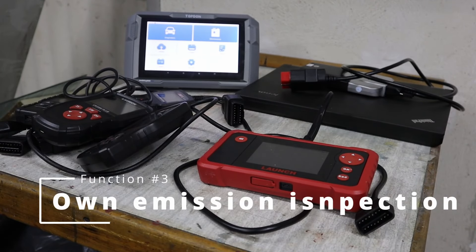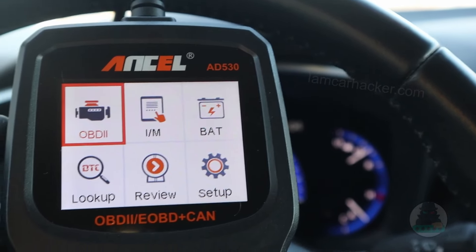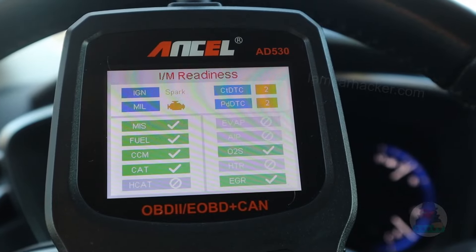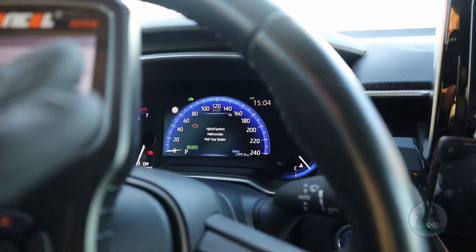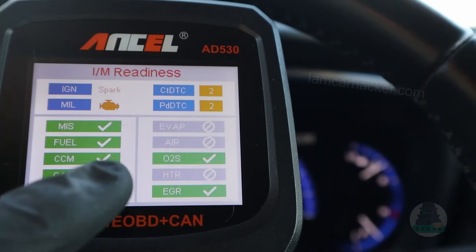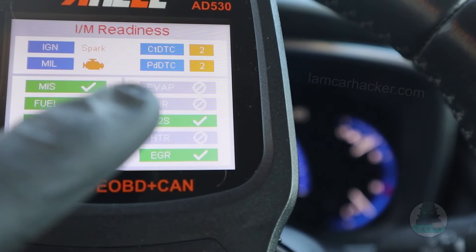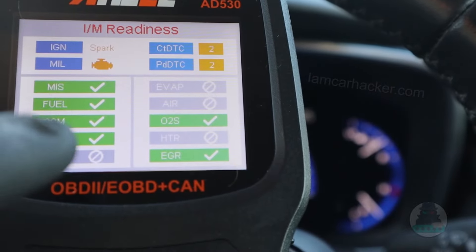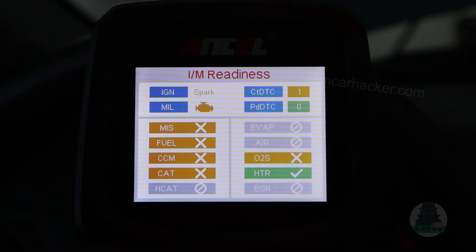Another cool feature you can use your OBD scanner for is doing your own emission inspection. In most places in the world you are required to take a state emission inspection once a year or every two years. If you are unsure whether your vehicle will pass, you can do your own inspection check at home with just a simple code reader. Plug in your code reader and use the IM Readiness function, which displays the status of your emission-related systems. You will see a list of monitors each with one of three statuses: completed, incomplete, or not available.